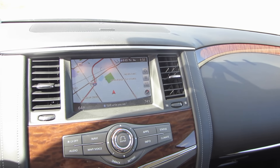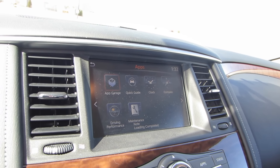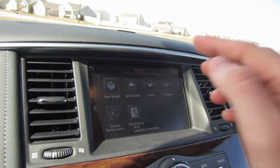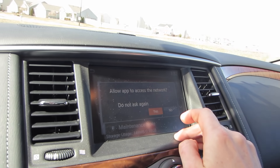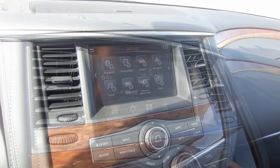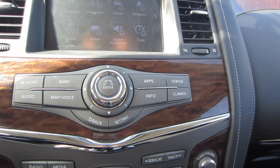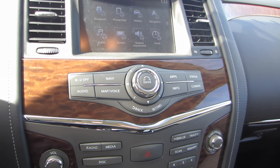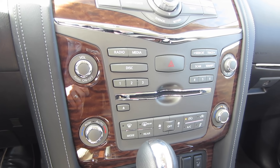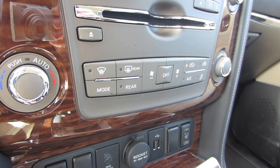The touchscreen is a nice big size with really bright colors — Nissan does a great job with these screens. It doesn't have Android Auto or Apple CarPlay, but there are plenty of apps and features. I was able to connect my phone via Bluetooth within seconds, which is a big plus. Directly below the screen there are dedicated buttons for quick access to menus, which is really useful since navigating the touchscreen alone can be too much work.